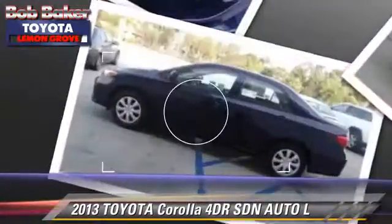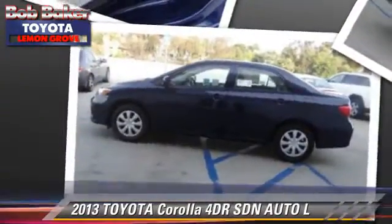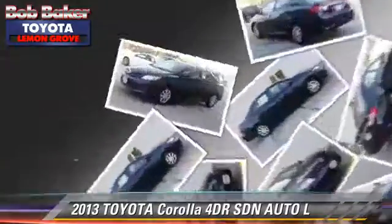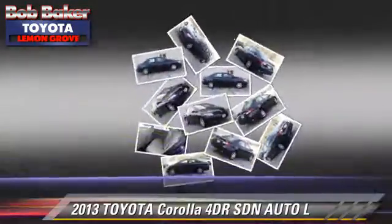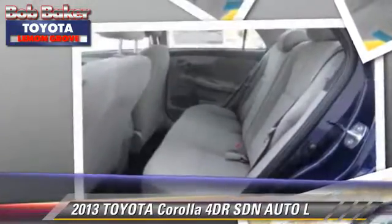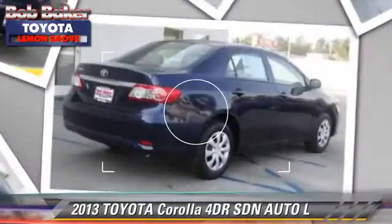Safety features include dual front airbags, traction control, and stability control. Comfort and convenience features include power windows, power door locks, and integrated phone.